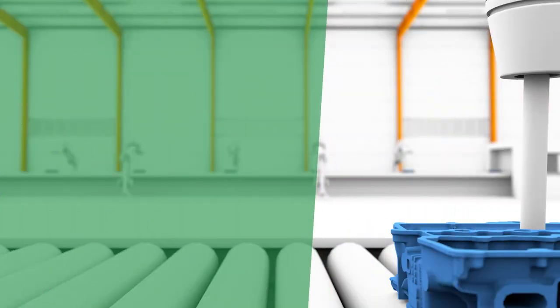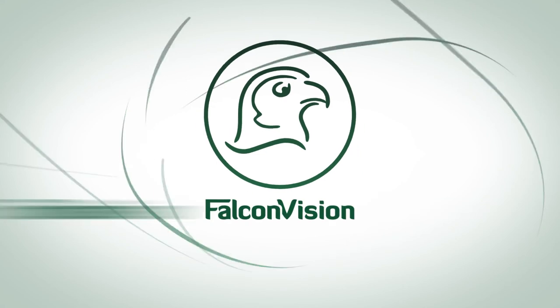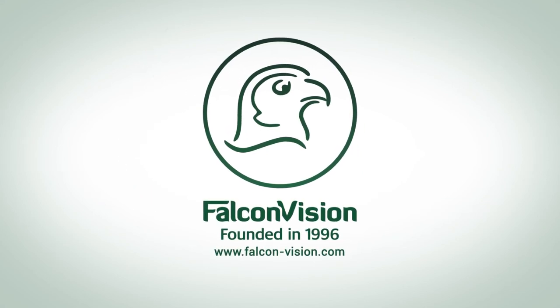We are developing after-sales services to involve our customers in further purchasing actions. The 5D surface reconstruction module enables the...